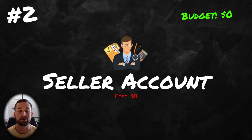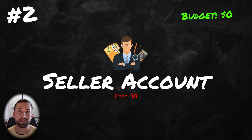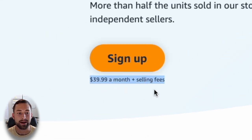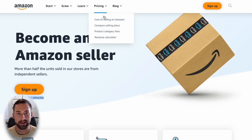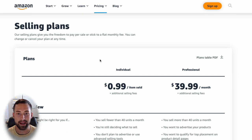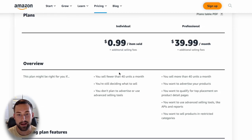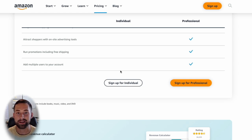Moving on to number two, which is to actually create your Seller account. We still have a budget of $0 spent because this Seller account is actually going to be free — but only if you sign up for the individual account. There are two account types: the individual and the professional. If you go to Amazon's signup page, it's somewhat misleading because clicking sign up puts you on the $39/month professional plan immediately. I recommend going to Pricing, scrolling down to the middle of the page, where you'll see both account types. The individual account means you pay $0.99 every time you sell a unit instead of $40/month. You are limited in some things like advertising, but for setting up your account and becoming familiar with the interface, it's perfect. Go to the main page, click Pricing, scroll down, and click sign up for individual.